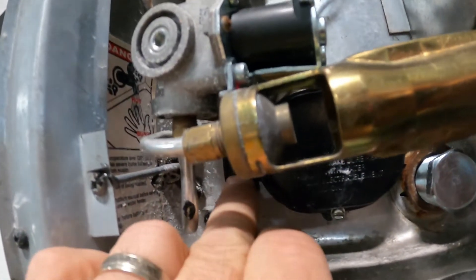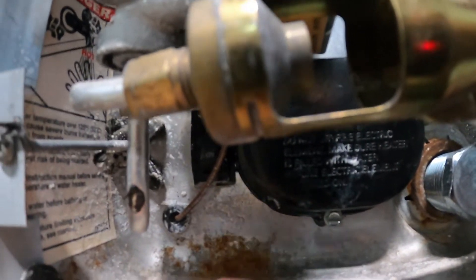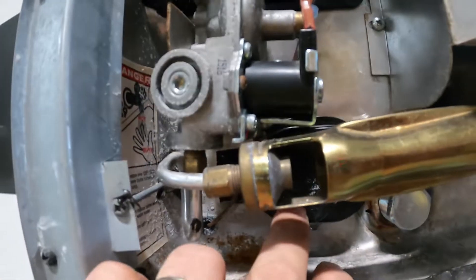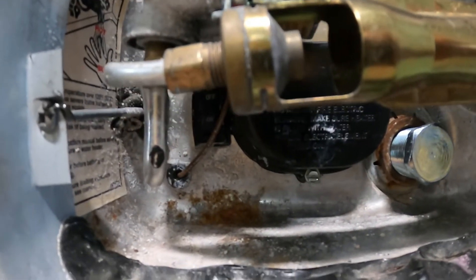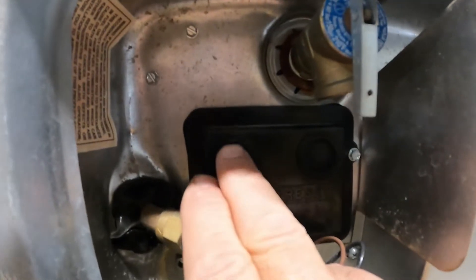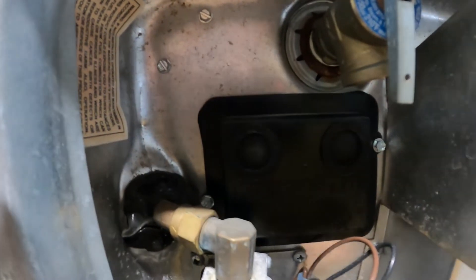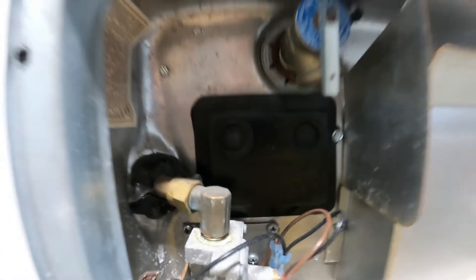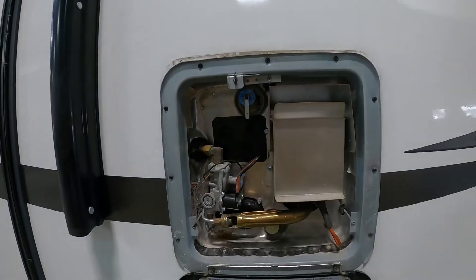Down here on the bottom you do see an on/off switch. Only turn that on out here if you've hooked up the 110 — turn it on here and indoors for electricity. But only if you've hooked up the 110; otherwise keep that off. If your hot water heater is not working, come out here and press this button — if it's bubbled out, it's a reset button. Either one of them may be bubbled out.